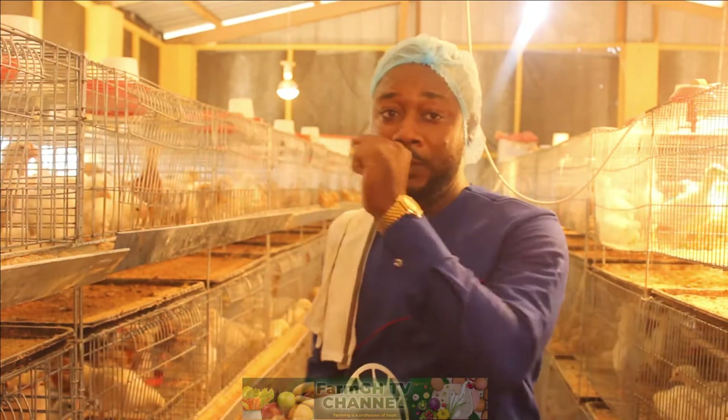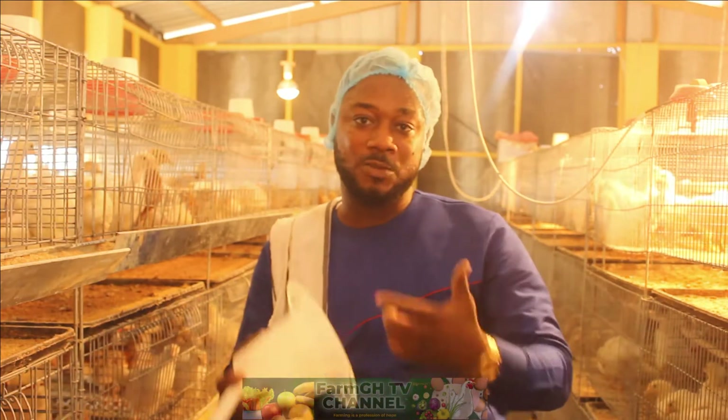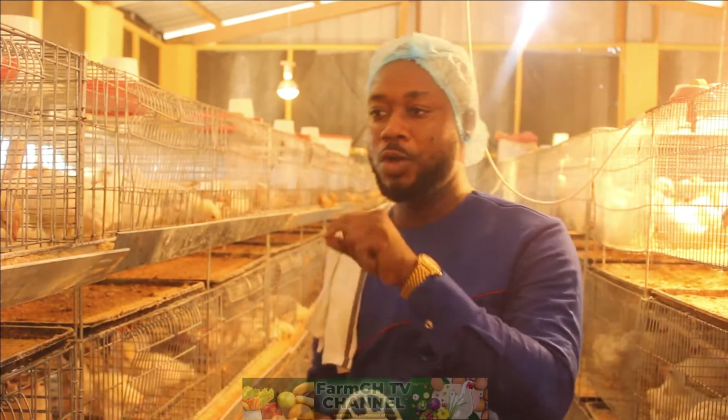The rate at which they are consuming feed is very fast. These are some of the things that come with the battery cage system. You can see a lot of them can't penetrate their heads into the cages.